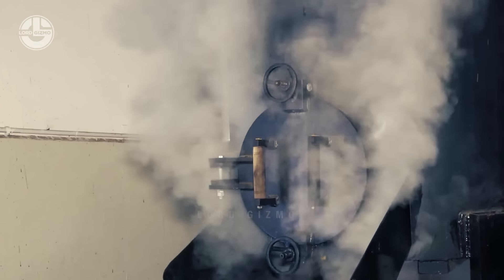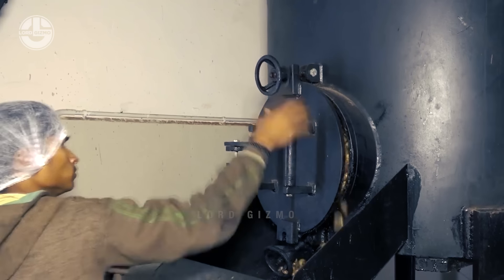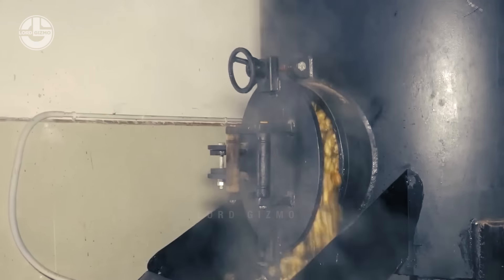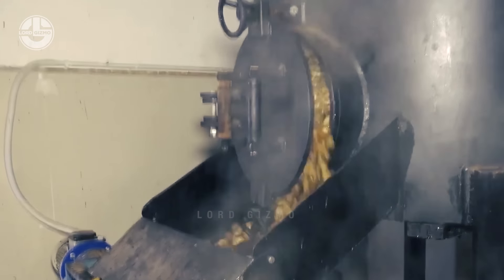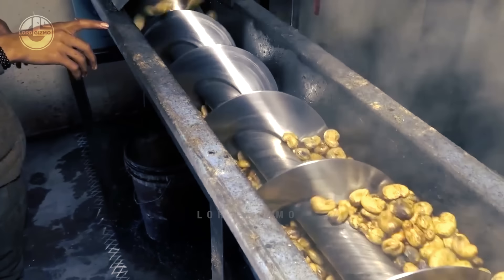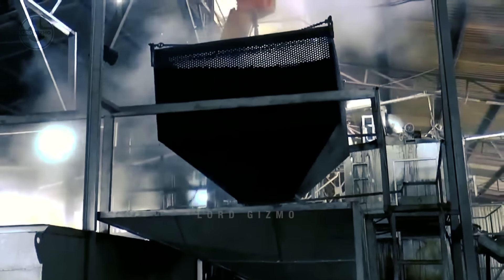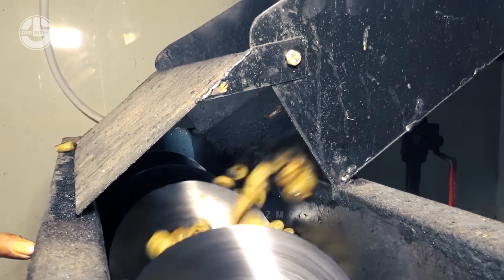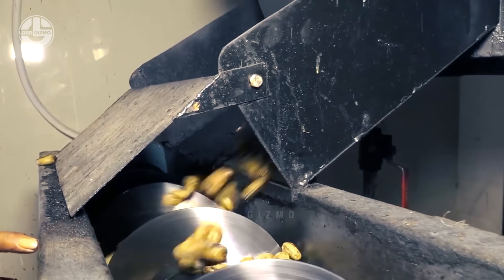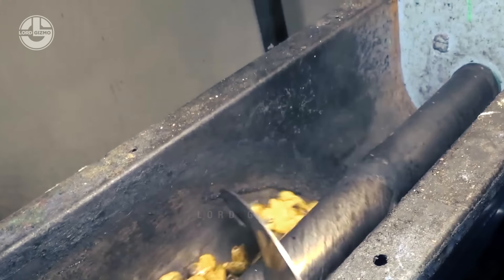After that, the cashews will move to the next step, which is steaming or roasting. It can be done in two ways: steaming or roasting without oil. This not only enhances the flavor of the nuts but also helps soften up their shell. In most processing facilities, the cashew nuts are processed through a machine where hot air circulates around them. Using machines instead of manually roasting them allows a constant temperature to flow.